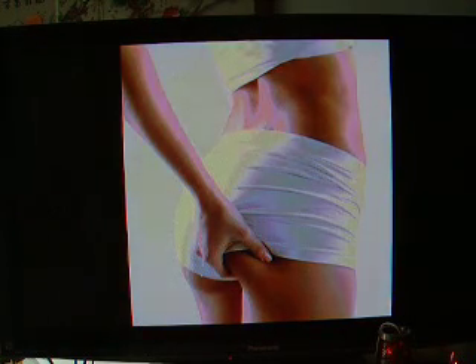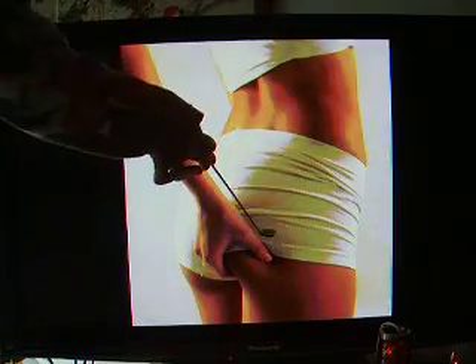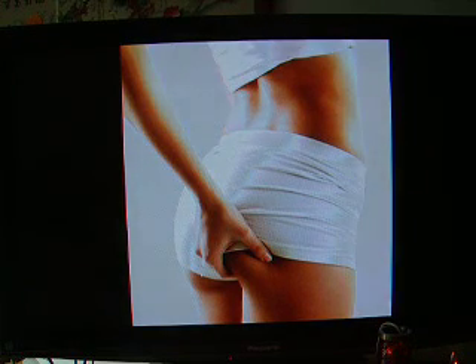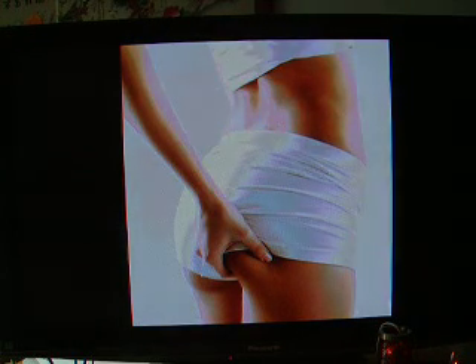It is possible to achieve a fit figure if you eat right — you do not even have to exercise that much. All you have to do is figure out the foods that humans evolved with, and it is probably a lot easier than you think.